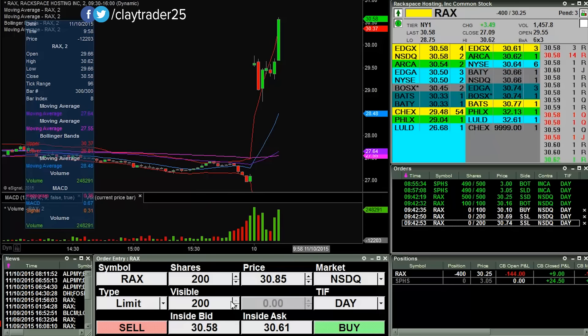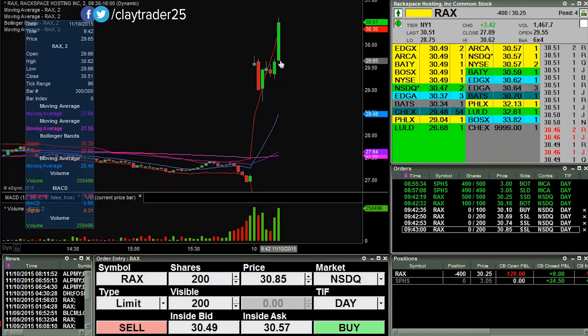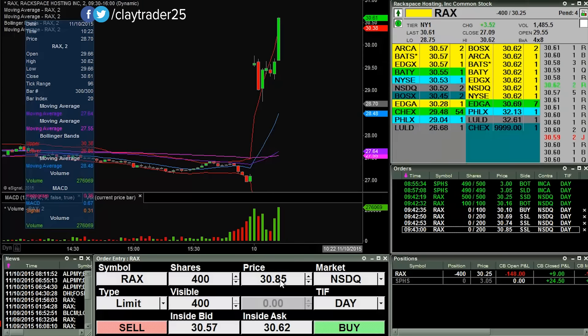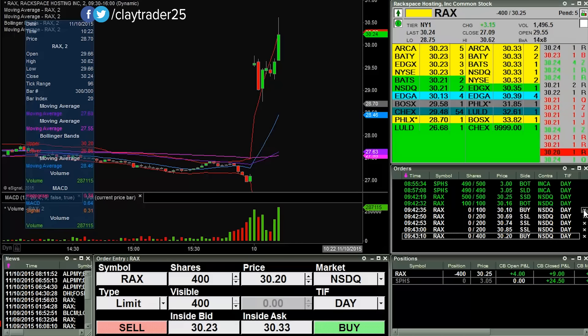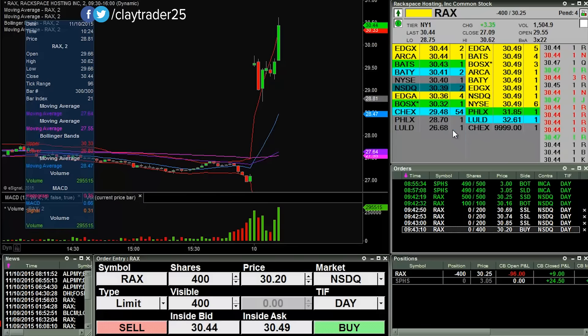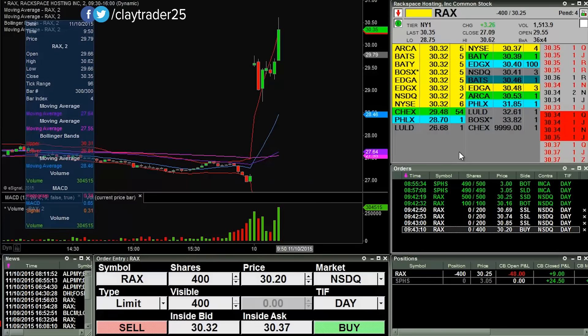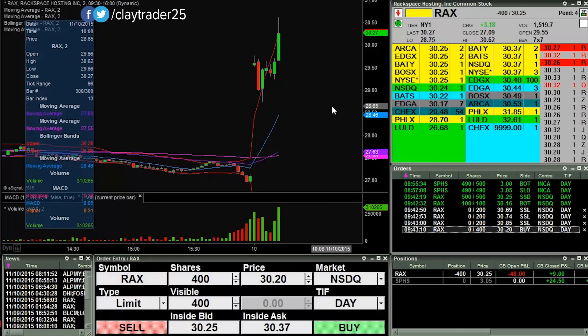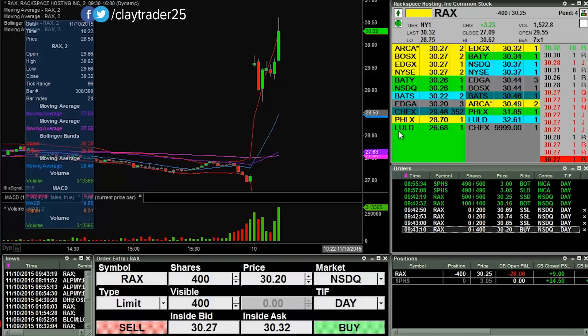Still just small size, so let's see what happens here. I did move up my cover order to just 30.20 at this point — obviously not the best first entry point, so I just got to acknowledge that. I'm not worried about anything, but that initial entry point definitely could have been better.